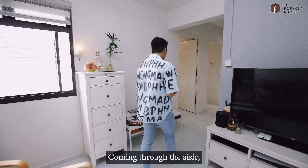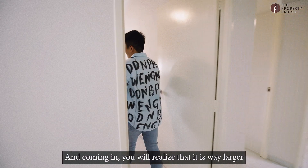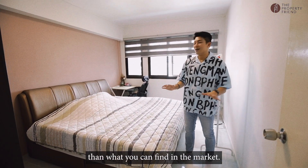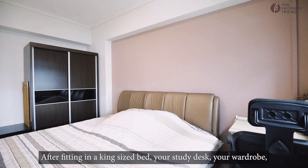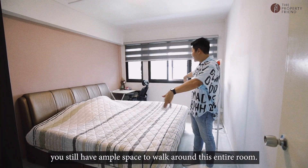Coming through the aisle, this is where you'll reach your first common room. Coming in, you'll realise that it's way larger than what you can find in the market. After fitting in a king-size bed, your study desk, and your wardrobe, you still have ample space to walk around this entire room.